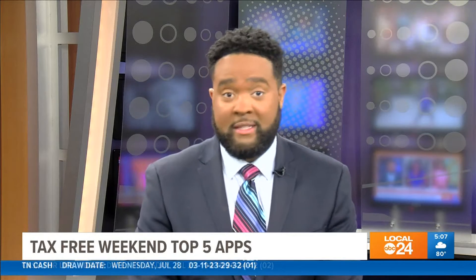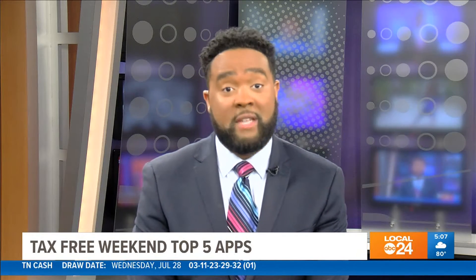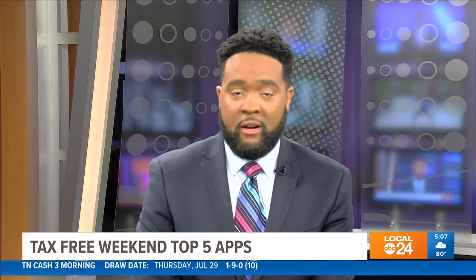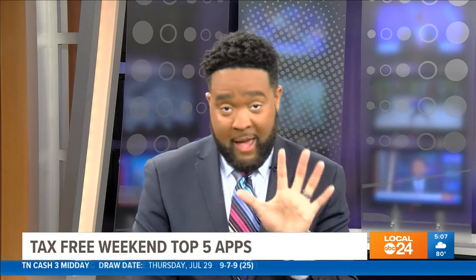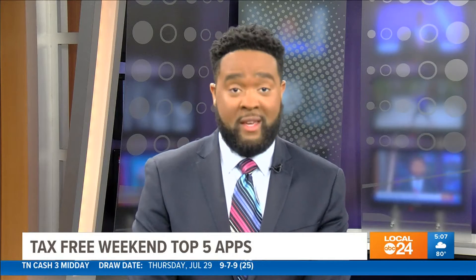All right, let's talk about how much you can save. It's an exciting time, but with all the school supplies and clothing we have to buy for our kids this school year, it's an expensive time of the year too. I got a chance to talk with an author and blogger, Sherry Lowe, also known as the Queen of Free. Here are the top five apps she says you need to download right now to save big this weekend.